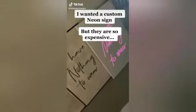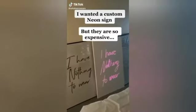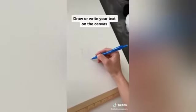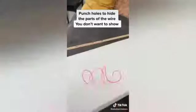I really wanted a custom neon sign but I wasn't ready to pay hundreds of dollars for it, so I decided to make it myself. I need a stretched canvas, LED wire, and a hot glue gun. I started by writing my text on the canvas, then punched holes so I can hide parts of the LED wire that I don't want to see.